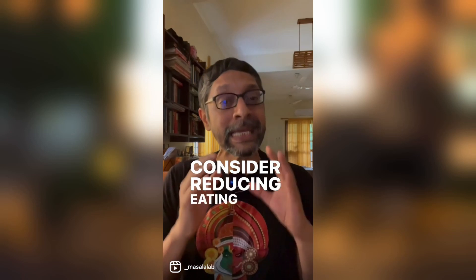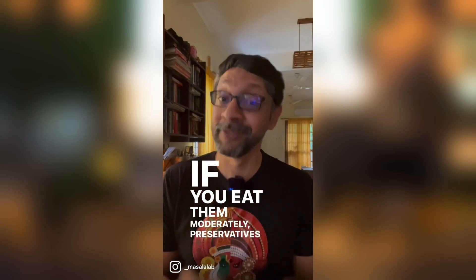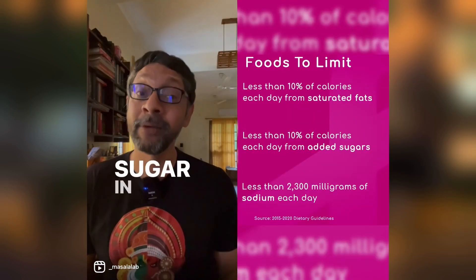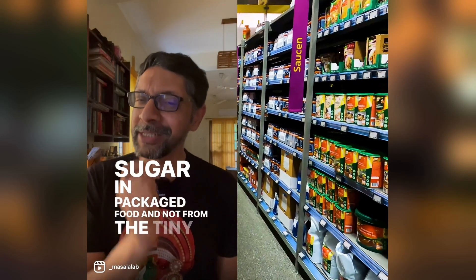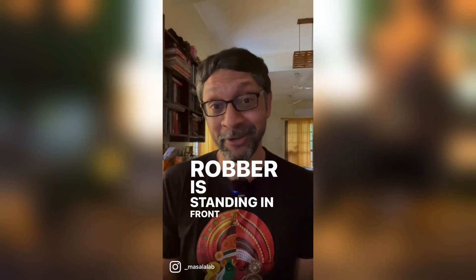Consider reducing eating things that come out of packets and bottles. If you eat them moderately, preservatives are not a problem. The bigger damage to your health comes from fat, salt and sugar in packaged food, and not from the tiny amount of preservatives. You should not be focused on the pickpocket when the bank robber is standing in front of you.